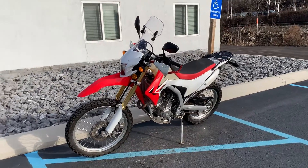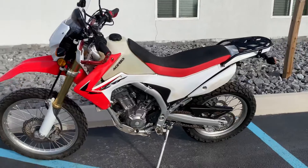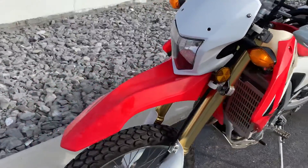Hello, Josh here at Kissel Motorsports, and thank you for the interest in this 2014 Honda CRF 250L. 30,000 miles, excellent mechanical condition.